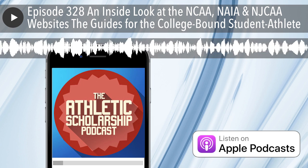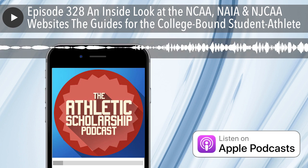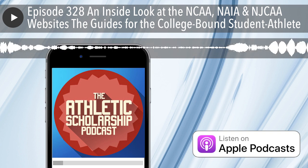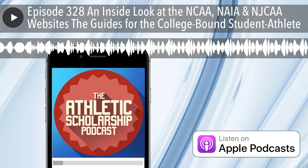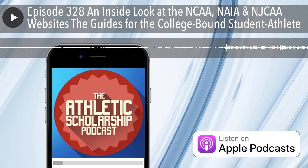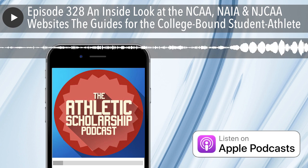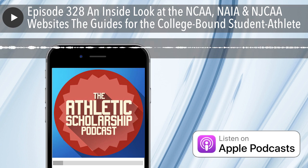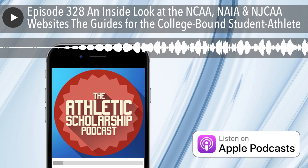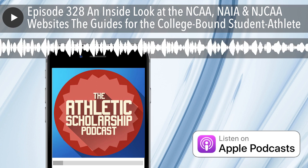Welcome to Episode 328 of the Athletic Scholarship Podcast. This episode is called An Inside Look at the NCAA, NAIA, and NJCAA websites. This episode focuses on the guides for the college-bound student-athlete that gives a plethora of helpful information to a potential recruit. Episode 326 covered eligibility centers, and last week's episode, 327, covered academic requirements of each level of play. This is the third episode in a series of inside looks into NCAA.org, NAIA.org, and NJCAA.org websites.